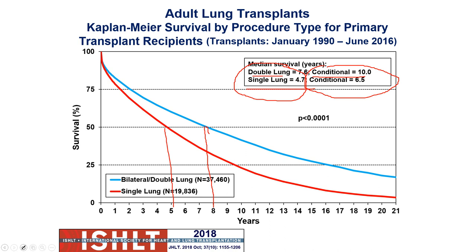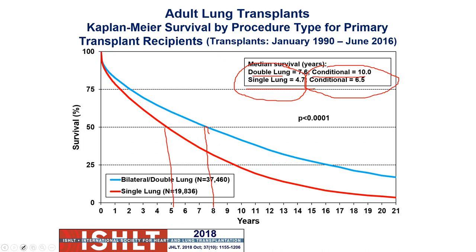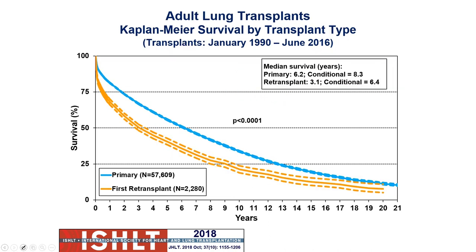Conditional median survival rates: double lung 10 years, single lung 6.5 years. Median is overall — including those who die in the first year. Conditional is for those who survive the first year. Overall survival for a lung transplant, bilateral or single combined, is about 6.2 years. For re-transplant, it's 3.1 years. But conditionally, if you get beyond the first year, combined single or double is 8.3 years, and conditional for re-transplants is 6.4 years.